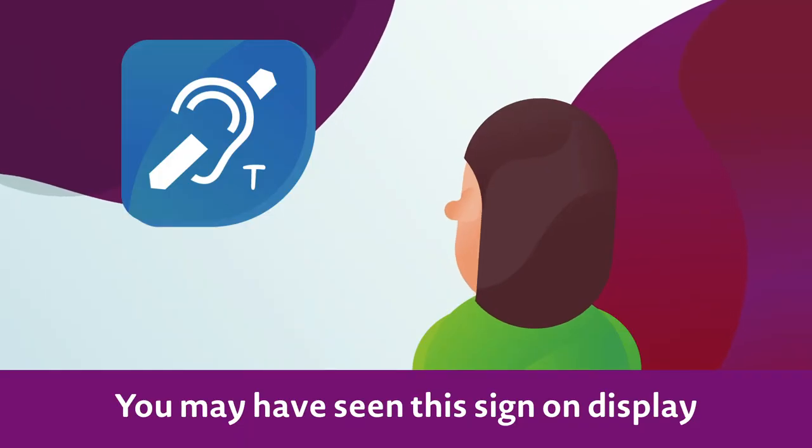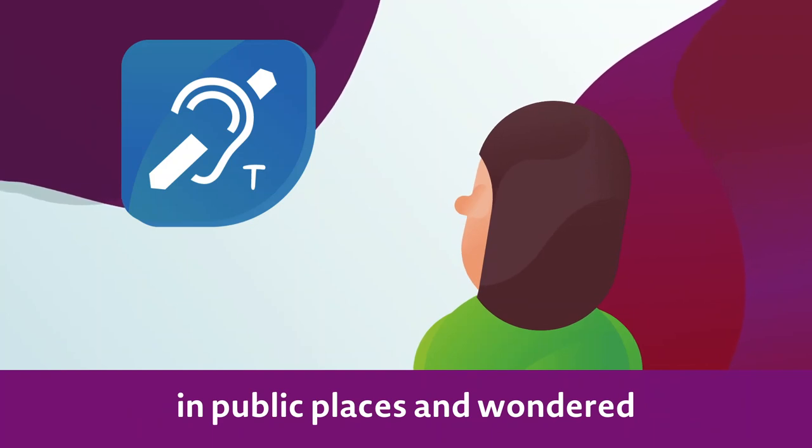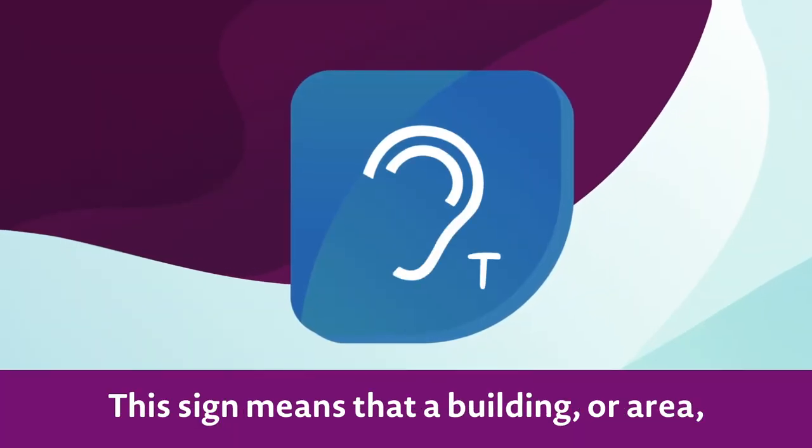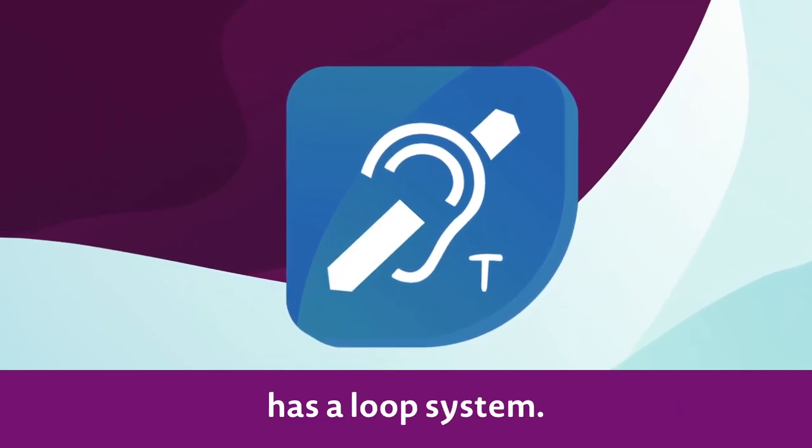You may have seen this sign on display in public places and wondered what it really means. This sign means that a building or area has a loop system.